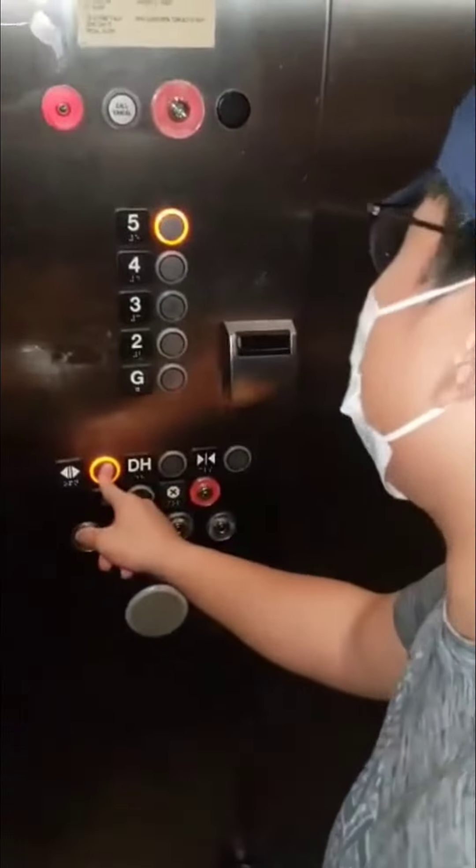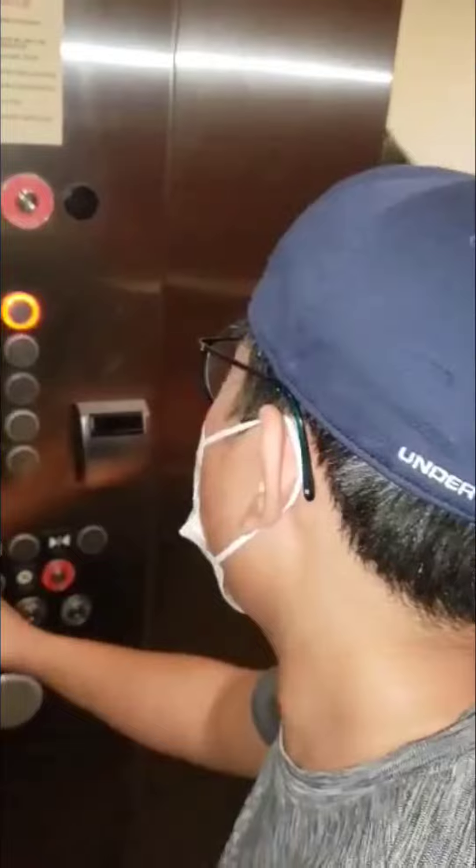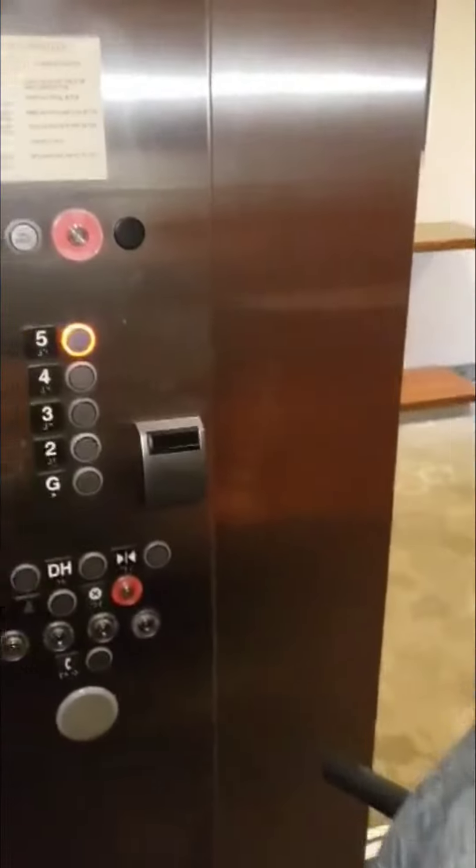Here we are at the fourth floor. Have a good afternoon, sir. You want to go to five now, then we'll switch back to two? Okay, scoot back a little bit.